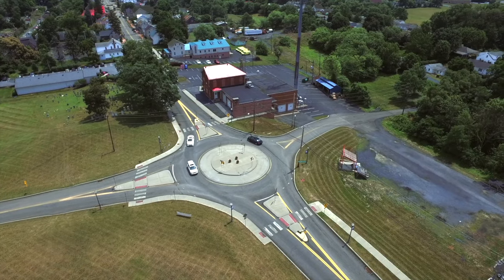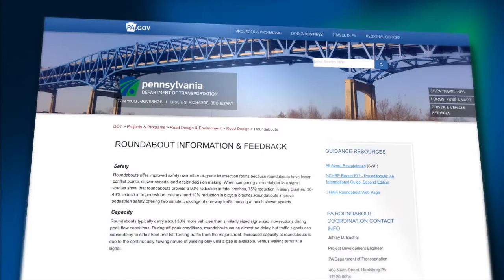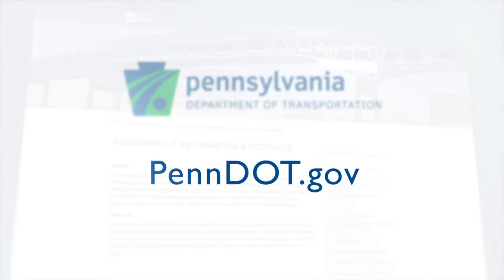Thank you for taking the time to learn more about Pennsylvania's modern roundabouts. Learn more about roundabouts at PennDOT.gov.